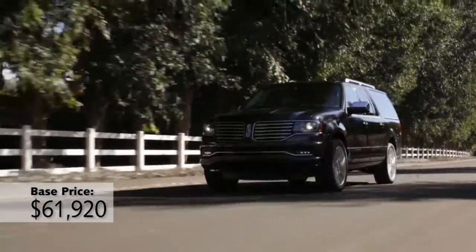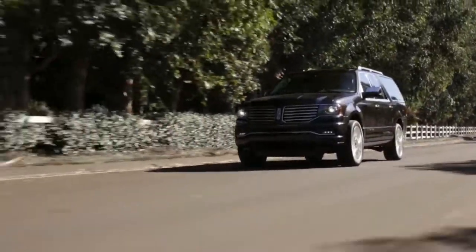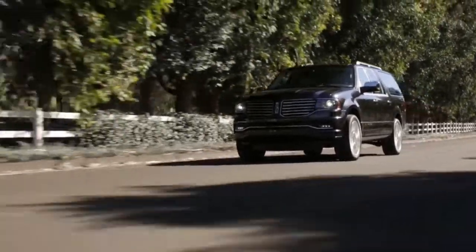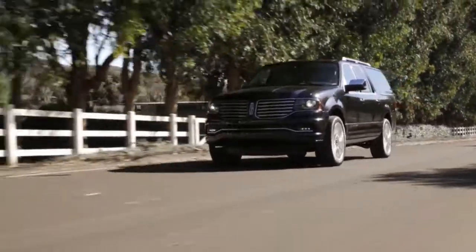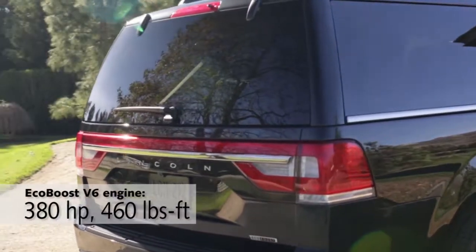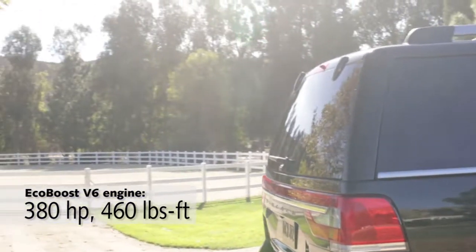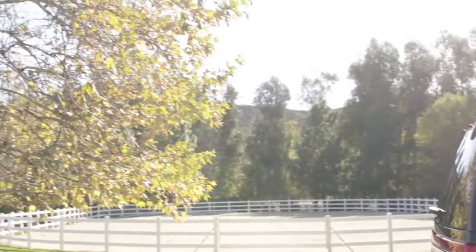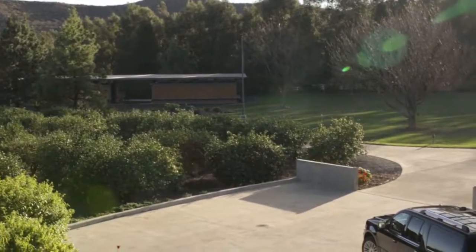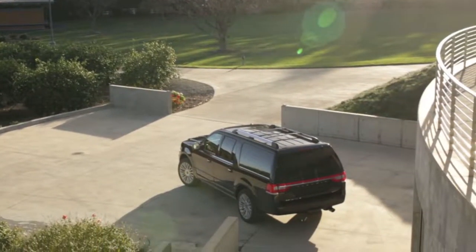After actually driving the thing with the EcoBoost V6 in it for 2015, I've got to say good job, Lincoln, because I just didn't realize what an awesome engine this would be. It makes more power than the V8 did last year, with 380 horsepower and 460 pound-feet of torque. And it feels and sounds an awful lot like a V8 to me, with tons of low-end grunt and a deliciously deep, throaty exhaust note.